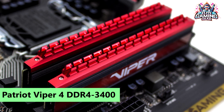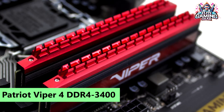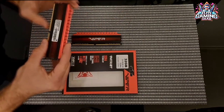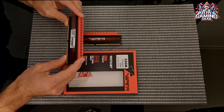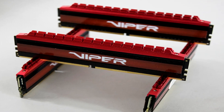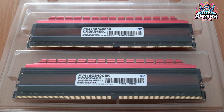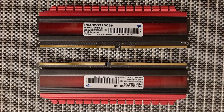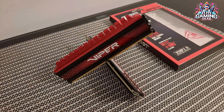7. Patriot Viper 4 DDR4-3400 — Best Overclocker Value 16GB Kit. Without the fancy RGB lights, Patriot's Viper 4 DDR4-3400 C16 16GB Kit is a sweet spot for overclocking enthusiasts. Although faster and pricier kits exist, this kit finds balance in both price and performance. With XMP values of DDR4-3400 C16-18-18-36, it provides excellent overclocking value without the need for dazzling lights.